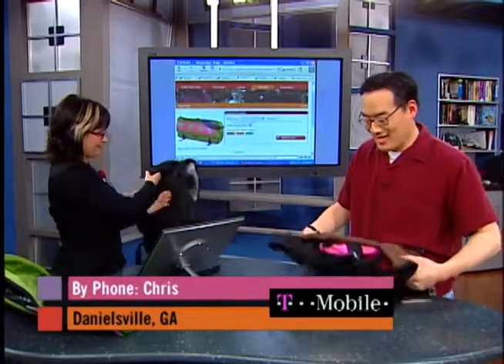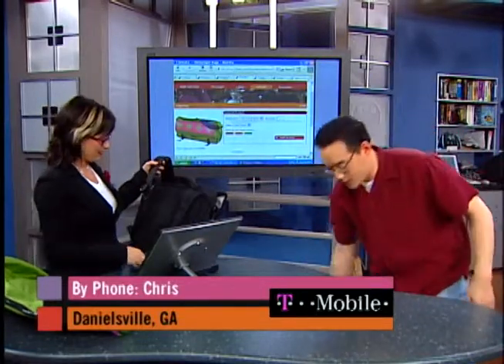It's the T-Mobile Call of the Day. On the phone is Chris from Danielsville, Georgia. He wants to know how to remove a keylogger from his system — it came through like a Trojan via email. He's not 100% sure, but all the signs point to yes.